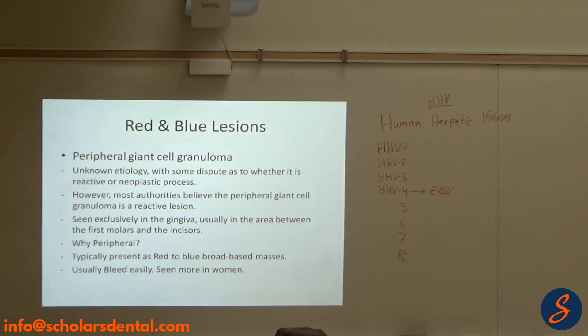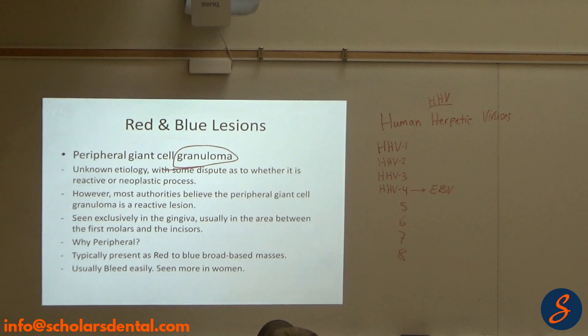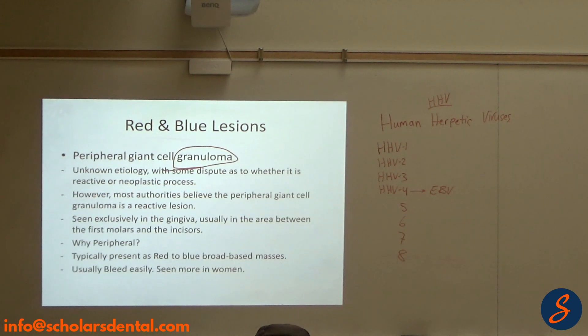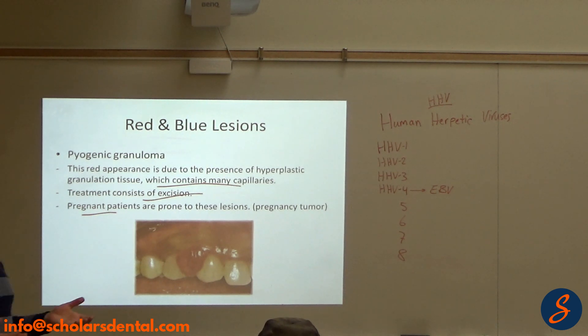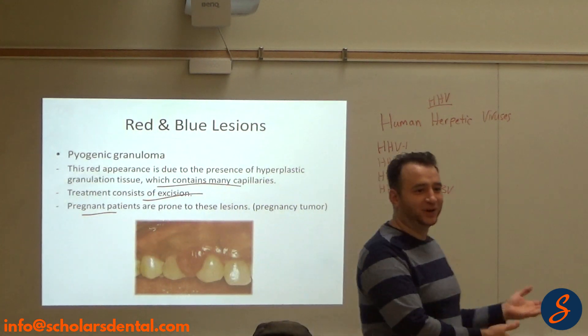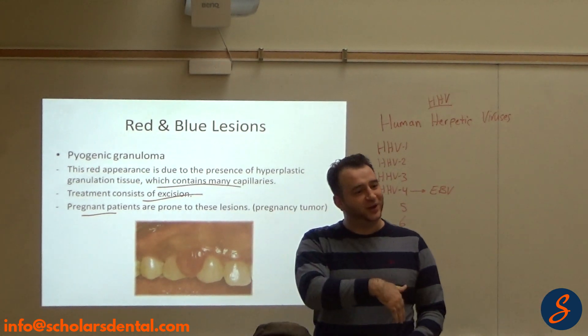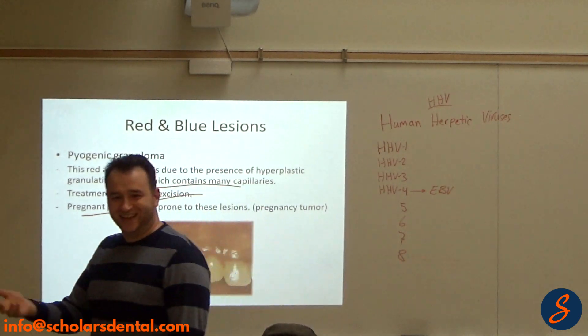A peripheral giant cell granuloma — don't let the extra words distract you. It's a granuloma, a connective tissue reaction with blood vessels, the same structure. It could look just like a pyogenic granuloma clinically. Why is it called giant cell? Because when they took a biopsy and looked under a microscope, they found giant cells. So now it's called giant cell granuloma. A pyogenic granuloma doesn't have giant cells; the giant cell granuloma does.